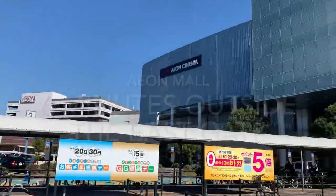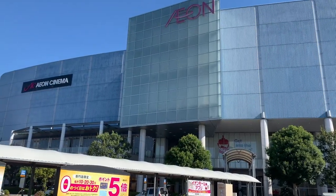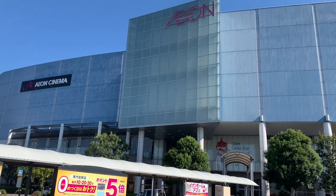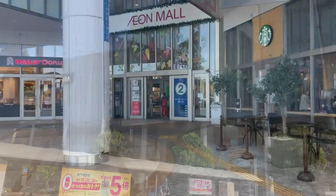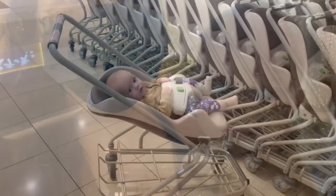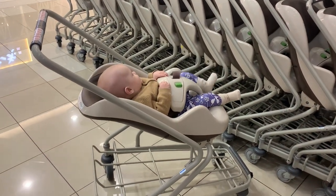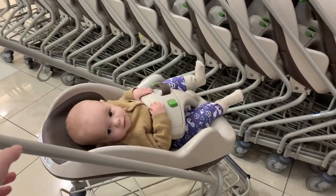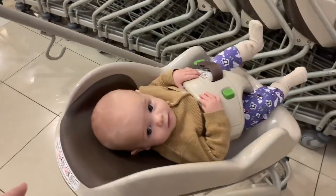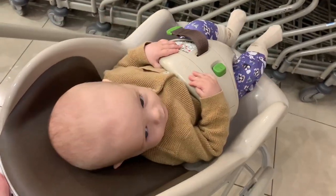We just got to the mall — we're going to go inside. It's the Aeon Mall. We're going to check out what the new Starbucks holiday items are for Christmas. Another thing that's really nice about the mall is they have different carts here you can use. These are like adjustable infant carts and you can recline them — different options.